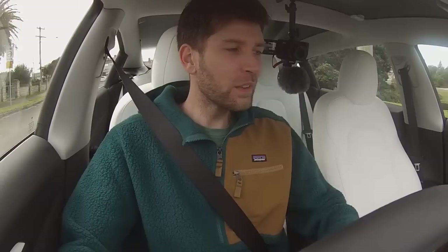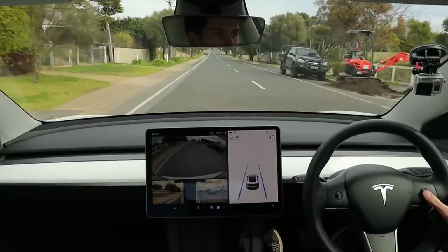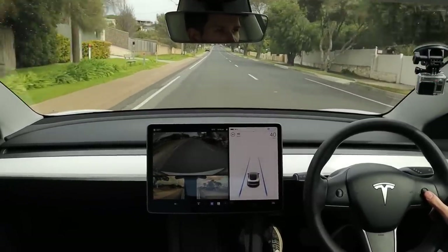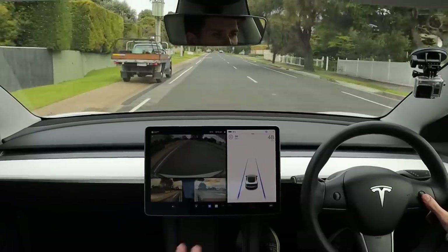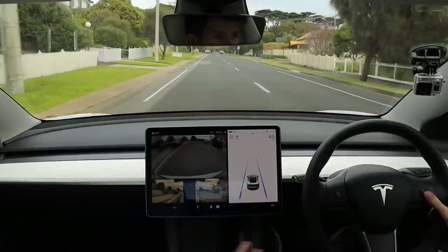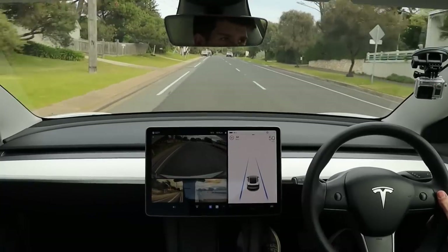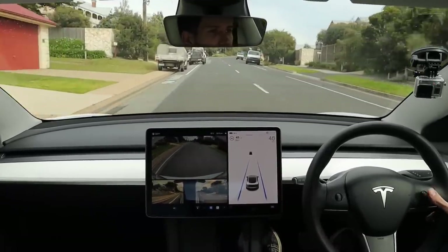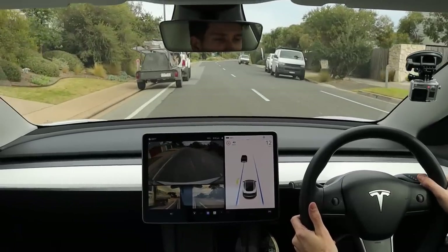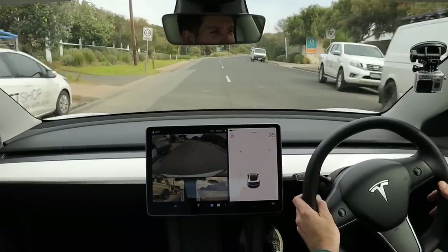This is a lot better than I was expecting, and this is what I'm noticing with these software updates — autopilot is continuously getting better and making improvements that you're not necessarily aware of until you start using it again. More recently on the way to Beechworth I've noticed that we're doing 100 kilometers on a windy road and autopilot is now braking for the corner. That's a totally new thing that never used to happen. It looked like it was going to maneuver around that car — I should have tried that.